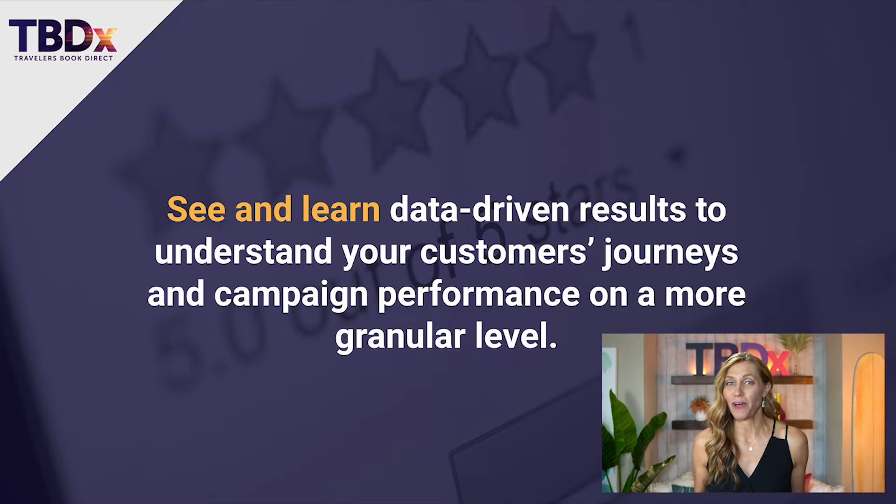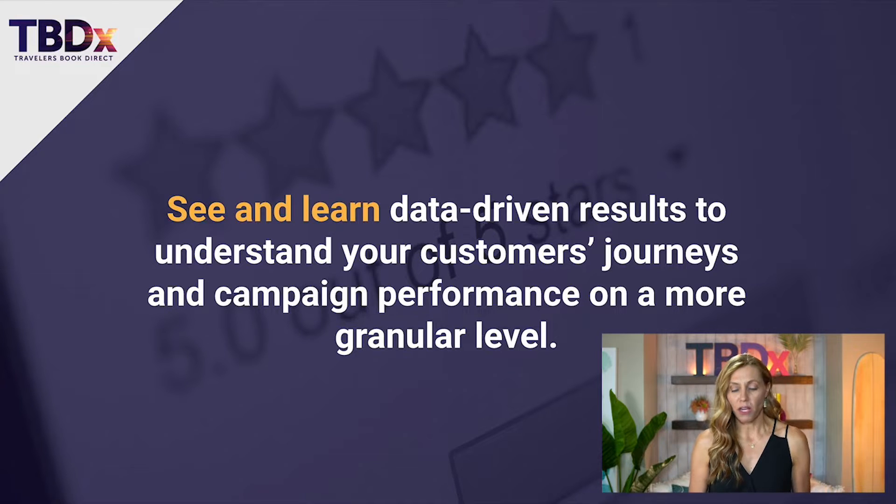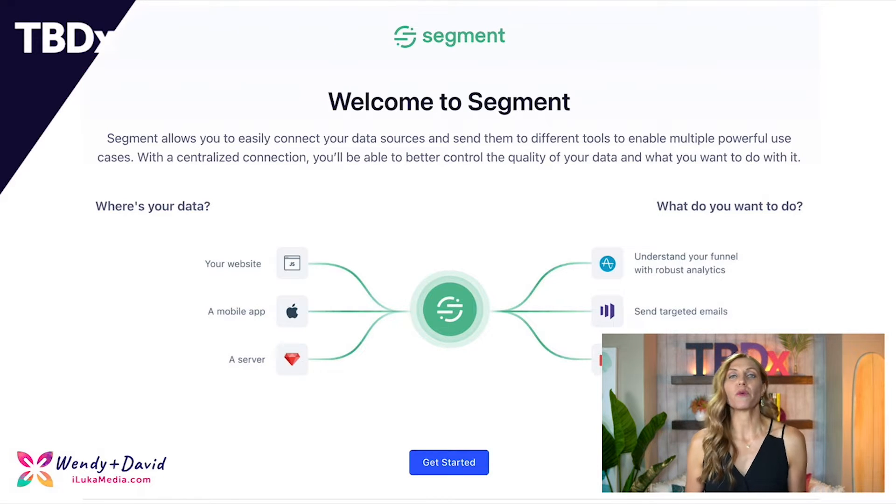You can take this to a whole other level. When you know these granular details, you can change things up — like adjusting bidding strategies around holiday weekends due to limited availability. This kind of data-powered decision-making technology will really change how you prioritize your entire visibility with your customer journey. In Segment by Twilio, you can get a centralized connection to have complete control and quality over your data and whatever you want to do with it. If you're not using a customer data platform, I highly recommend getting started with a CDP.